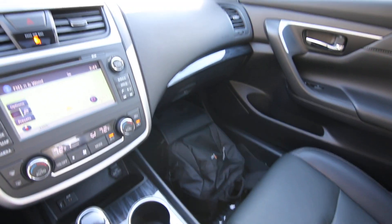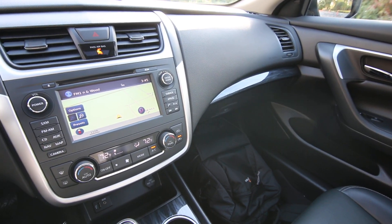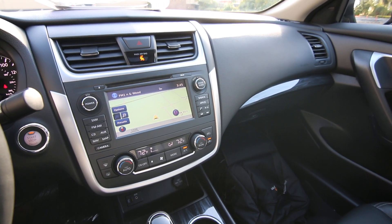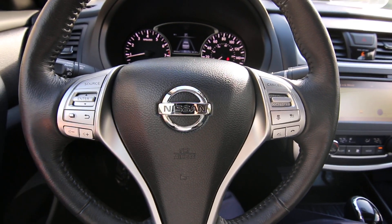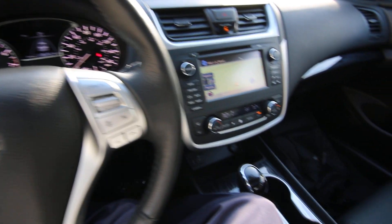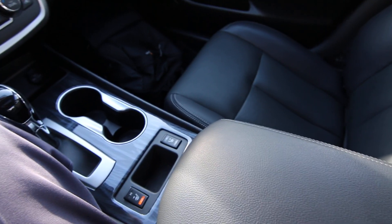Being an Infiniti store, we get first picks at some of the grounded leases throughout the country. Me being the premium manager, I'm really picky about what I buy. I like to get vehicles that are from at least the West Coast, preferably Pacific Northwest. This came from Oregon, one owner, Clean Carfax — and we do have a complimentary Carfax report to view.